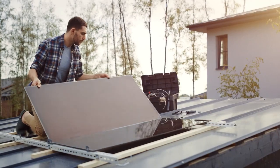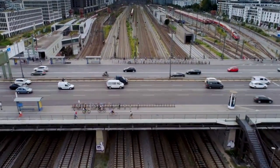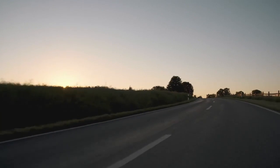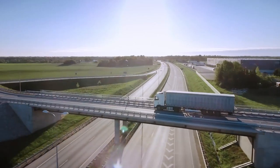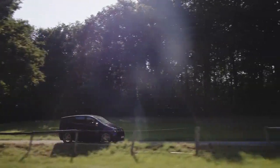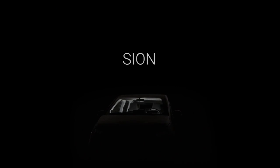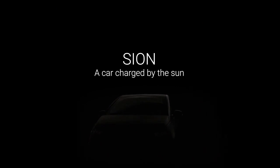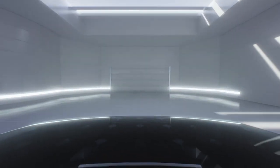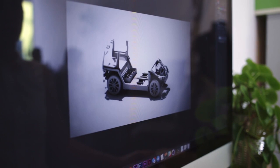We believe that solar is the new plastic. Just think about all the moving objects you have in the world, all having a surface, all being outside, and all are capable of having solar integration into their objects. Our vision is that every object consuming energy should have photovoltaic integrated on it.